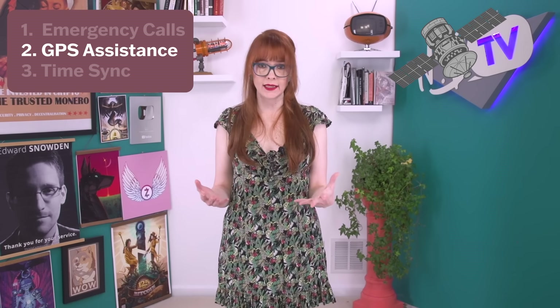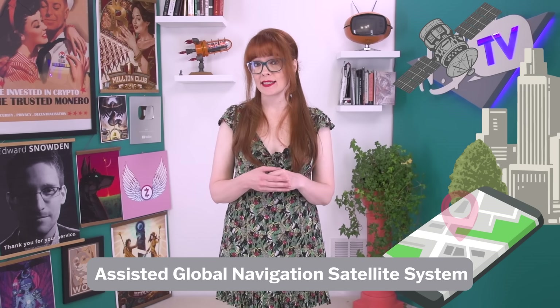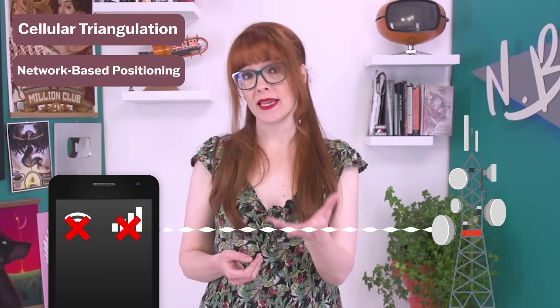Then there's GPS assistance. In situations where GPS signals are weak or obstructed, a system called AGNSS — Assisted Global Navigation Satellite System — will step in to help. Your phone will either use a SIM or Wi-Fi connection to download satellite location data to help GPS find your precise location. However, if your phone doesn't have an active internet connection, it will still connect to cell towers for assistance through cellular triangulation, or network-based positioning — using visible cell towers to provide a rough estimate of your location. And it works even when your phone doesn't have a SIM in it.